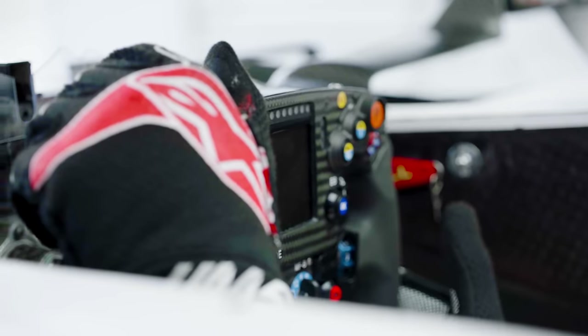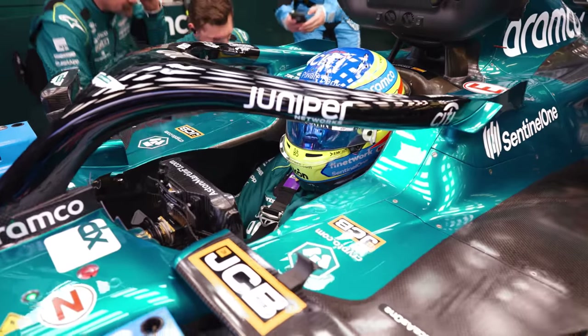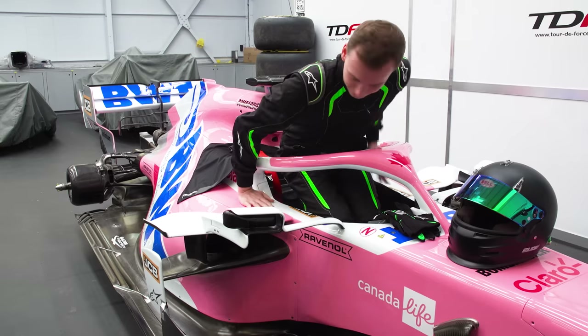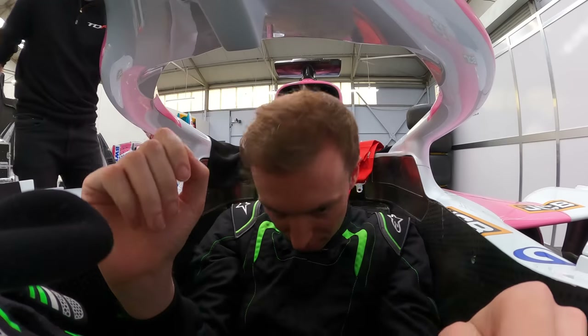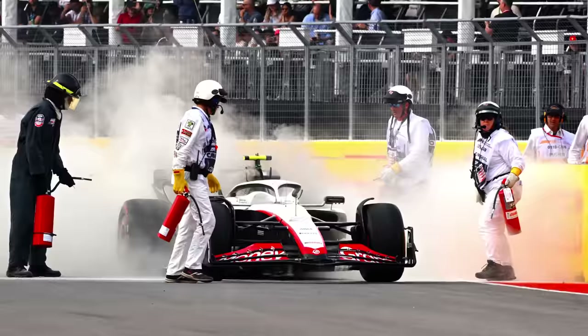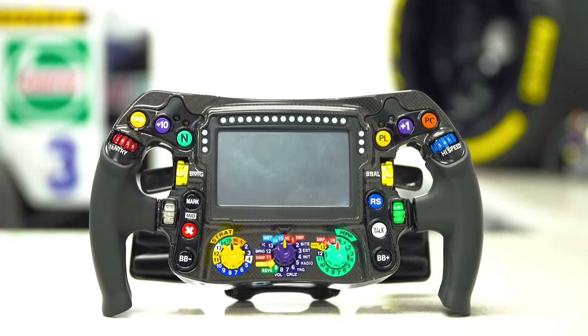Special thanks to TDF for helping with this and for helping me set off a fire extinguisher safely at the end of the video. But when a driver does have a crash, we see them return the steering wheel back into the cockpit. So why is that? One reason is because not many people know how to put a steering wheel back onto a Formula 1 car, which also includes the marshals. But it also means if the marshals can move the car without needing a crane, they can easily control the front wheel's rotation to make their job much easier.